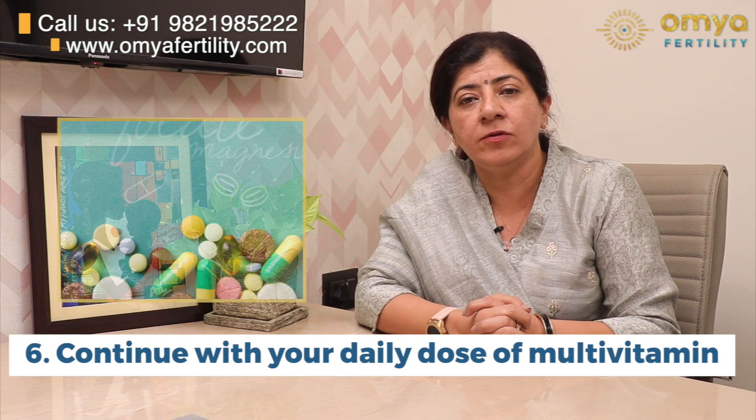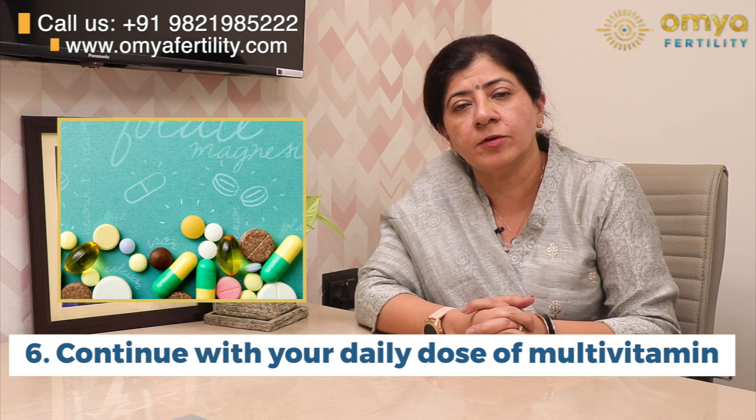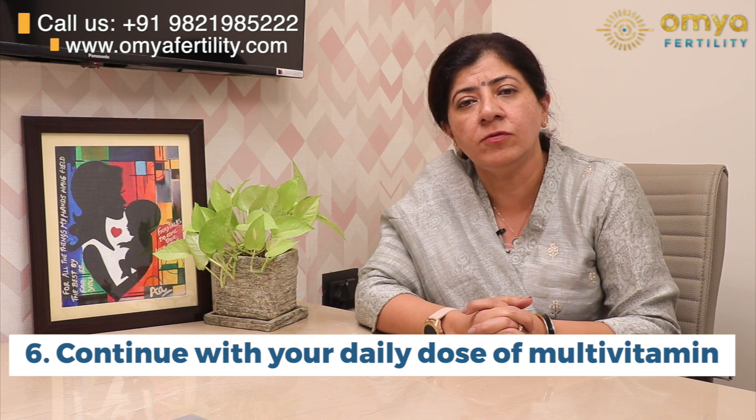You should continue with your daily dose of multivitamins like folic acid. If you are on medication for thyroid or high prolactin, then please do continue with all your medication. It is advisable to have intercourse after an IUI as it increases the chances of fertilization. The last tip for a successful IUI is to be happy. Just think how happy you will feel once you have your own baby — so just relax and be happy.